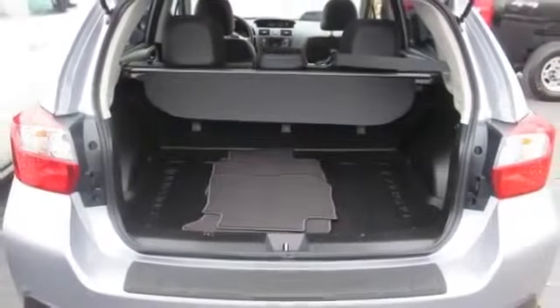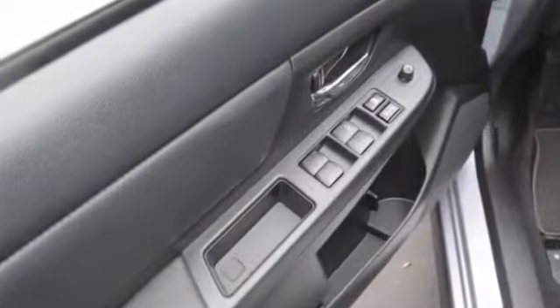Features include remote power door locks, power windows, cruise control with steering wheel controls.